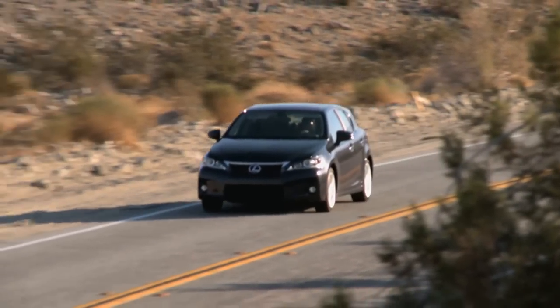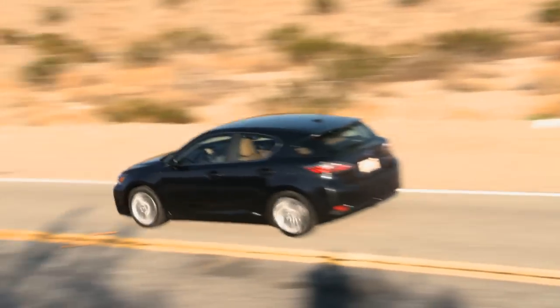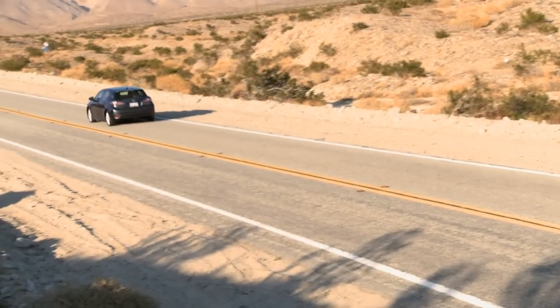It has a split personality — this is half sports car and half economy car. We caught up with Charles Hubbard from the College of Lexus, who showed us around the vehicle.